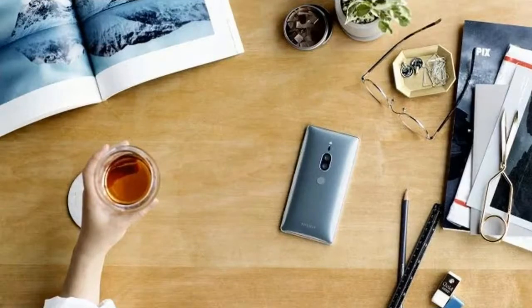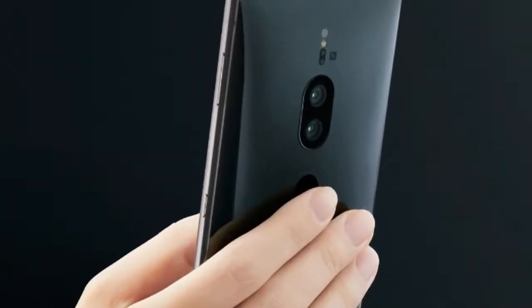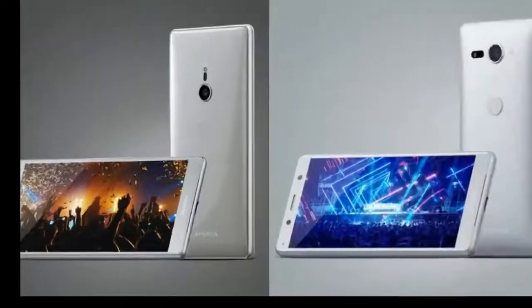Of course, you can shoot your own with the XZ2 Premium, and the software can upscale other content, but how much better it looks and how great it is to warrant the battery hit of playing it back is still questionable.